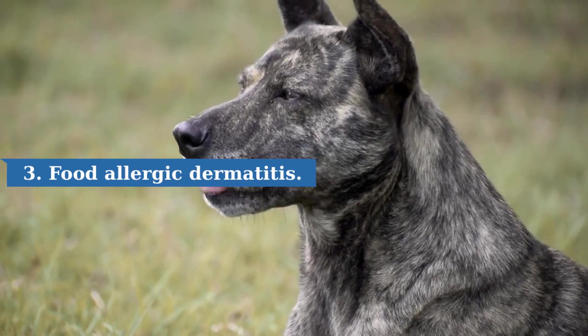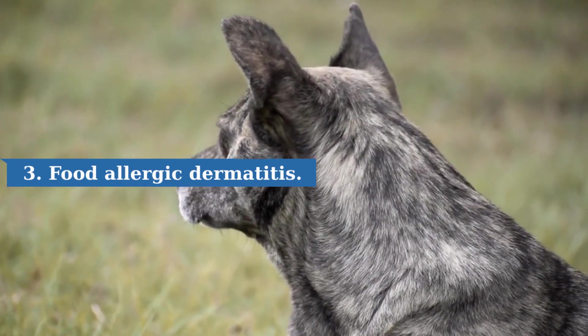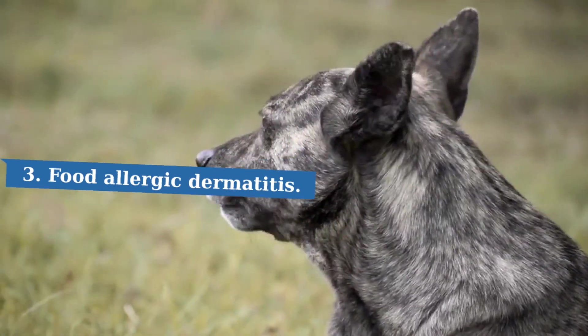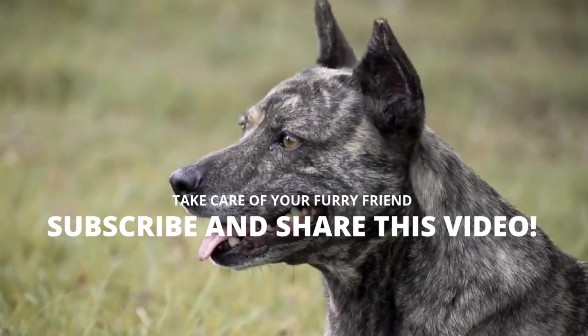Food-allergic dogs may also show gastrointestinal signs such as vomiting, diarrhea, a marked increase in stool produced, soft or loose stools, straining to defecate, gas, and possible weight loss. These signs are usually noticeable throughout the year, unless the food or treat causing the problem is not consistently fed.